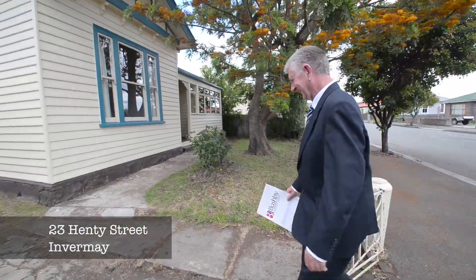Hi, Richard Bailey, Bushby Property Group. Welcome to 23 Henty Street in Infamay.